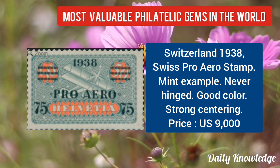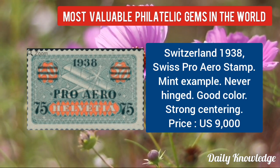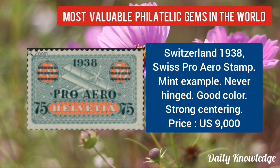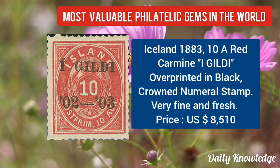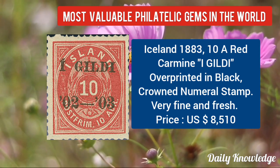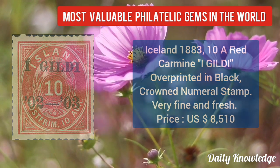Now Switzerland 1938, Swiss Pro Aero stamp — mint example, never hinged and strong centering. Now Iceland 1883, 10A red carmine with overprinted black — ground numeral stamp in very fine condition.